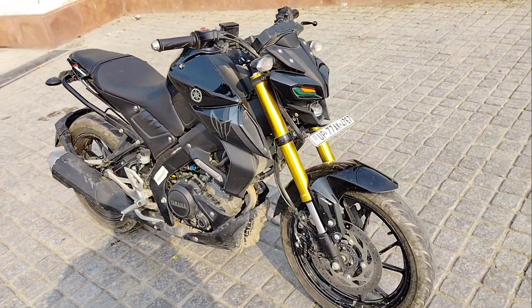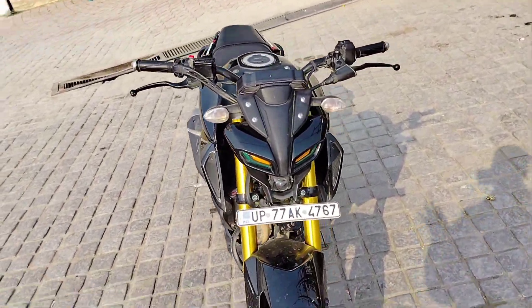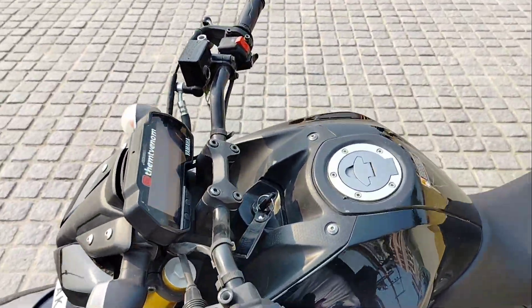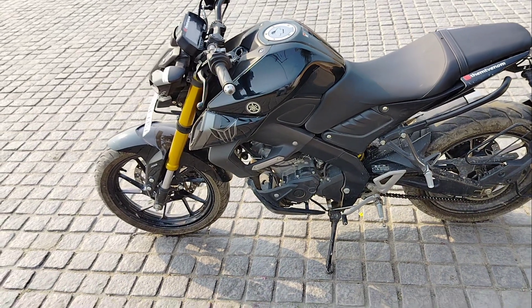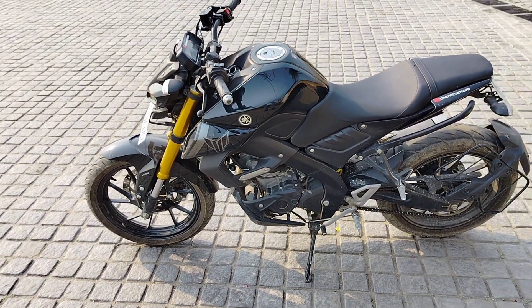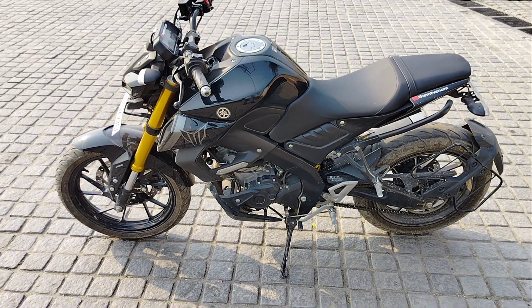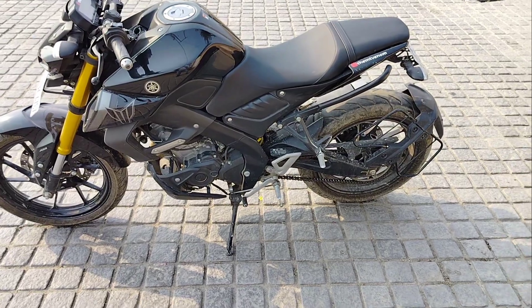There are some things I want to point out, but after all it has a good look. I would like to request Yamaha that the bike currently comes on single channel ABS, and when a dual channel ABS variant is launched, I will talk about speed testing. In speed testing, the bike performs very well.